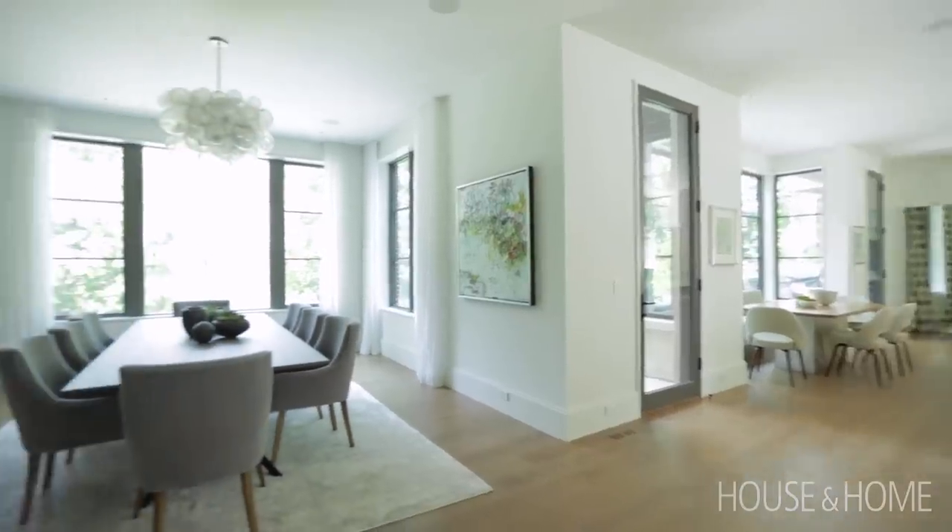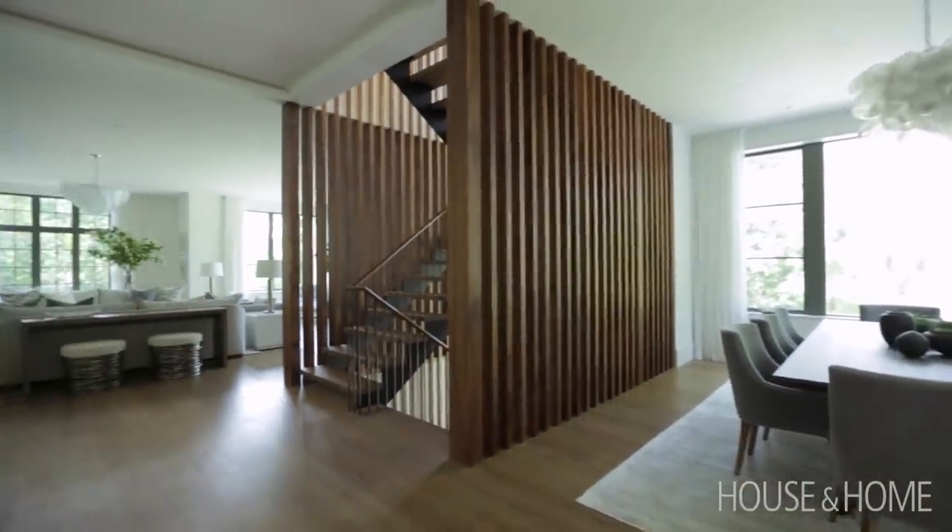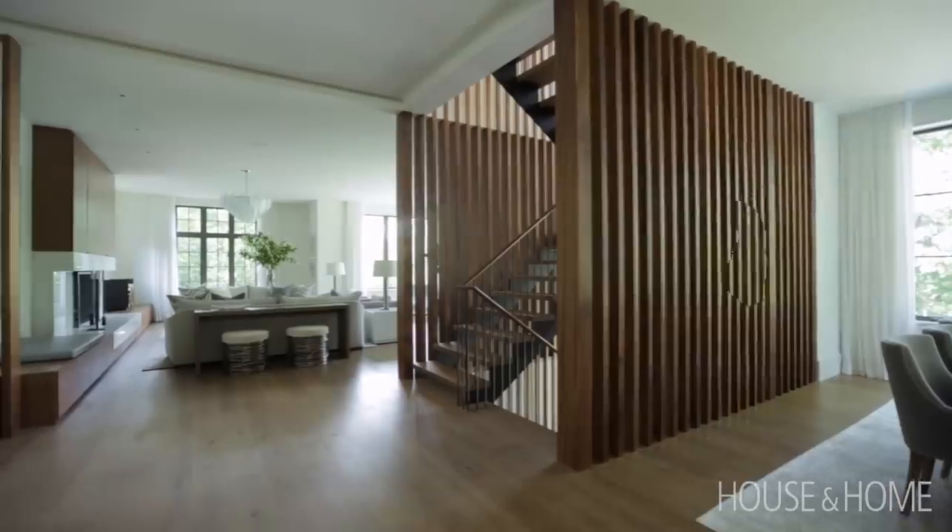What is my favorite room? Can I say all of them? I really do love them all. We put so much of ourselves into our clients' homes, and we're all so happy with the results that I think we'll be working together for a long time.